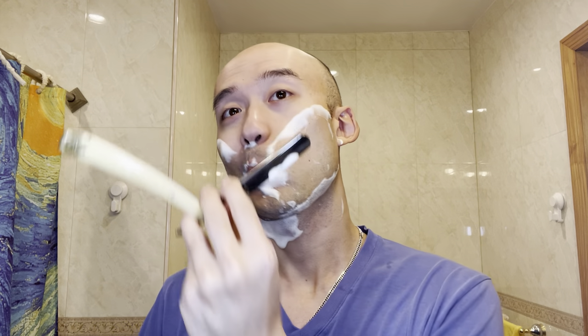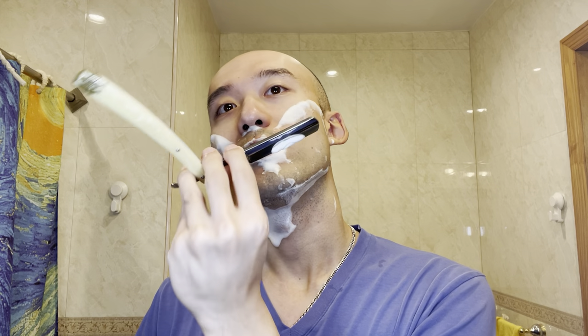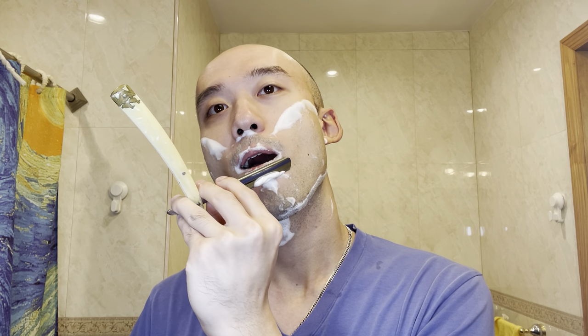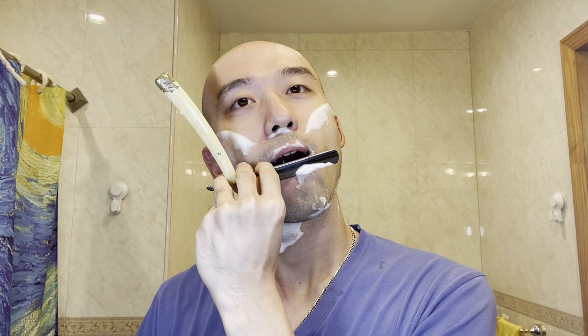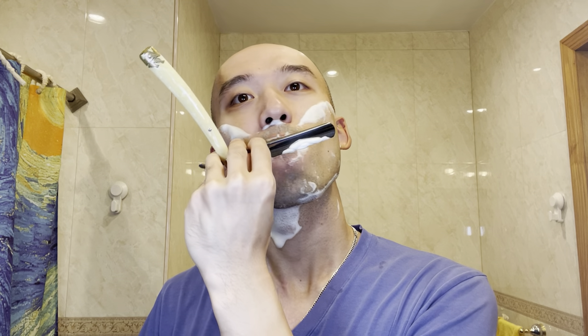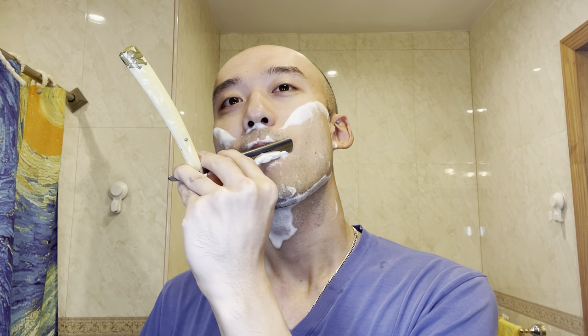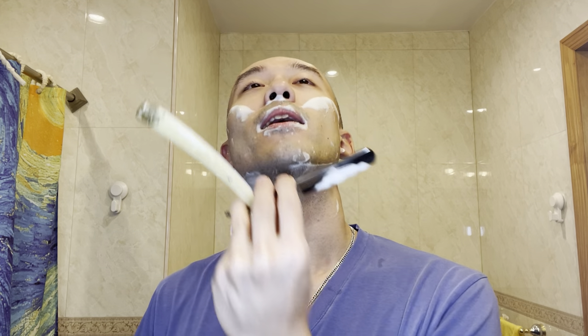I did pull the trigger on other purchases though, not shaving related. And I think I might have to give up some brushes to compensate.